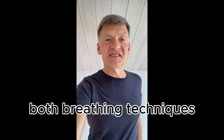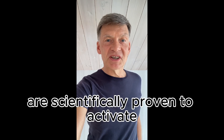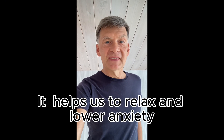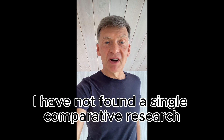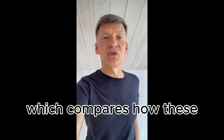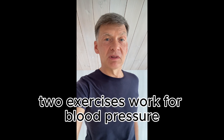Both breathing techniques are scientifically proven to activate our parasympathetic nervous system, which helps us to relax and lower anxiety. However, I have not found a single research study which compares how these two exercises work for blood pressure.